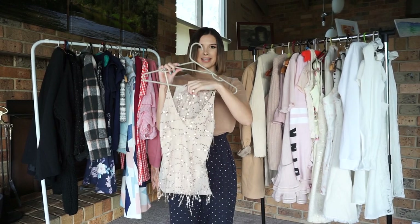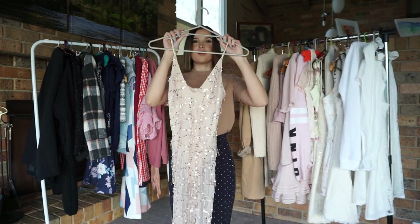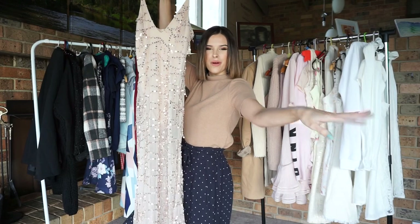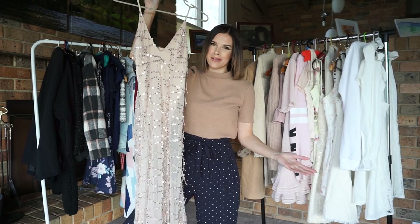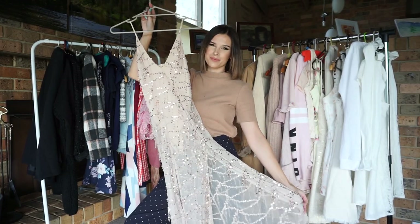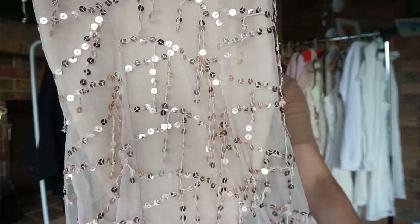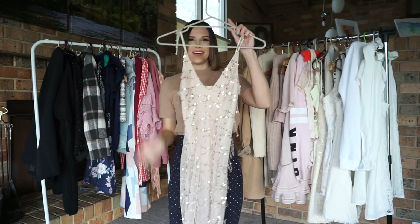Next, we have the most beautiful maxi dress. It is rose gold and completely covered in sequins. Down the side, it also has a little peephole so you can stick your leg out. I absolutely love this dress, but I don't really have anywhere to wear it, so I thought why not give it to one of you guys for maybe a formal or a school social. It's absolutely stunning and it has a gorgeous V-neckline as well. So that is this dress.